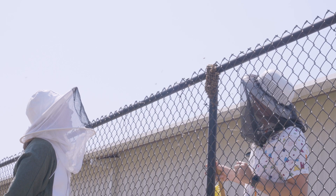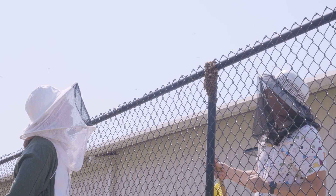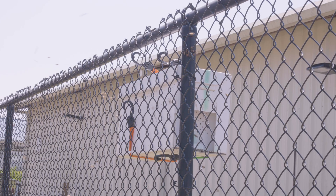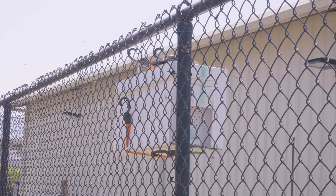Another way to get free bees is to put yourself on local swarm collection or hive collection lists. There are always homeowners in an area who will contact their local county extension office and say, 'I've got bees in my tree' or 'I've got a swarm on my swing set.' If you are the known beekeeper in the area, you're going to be the one who gets the phone call to come get those bees — for free. They are free in the sense that you're not exchanging money, though it does cost you time, gas, equipment, and the experience necessary to collect them.